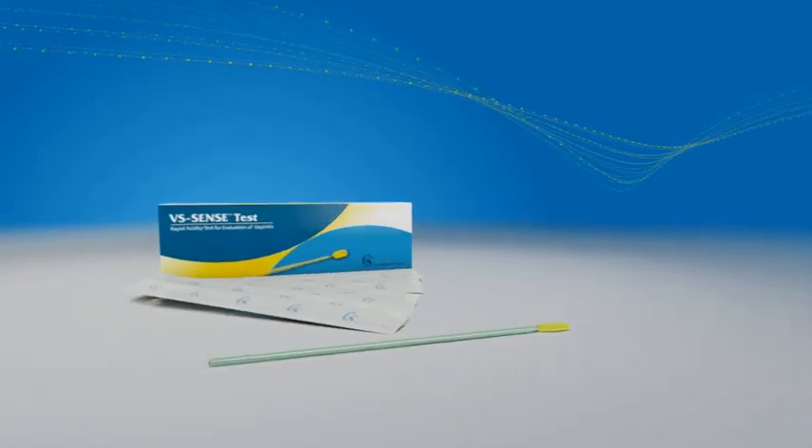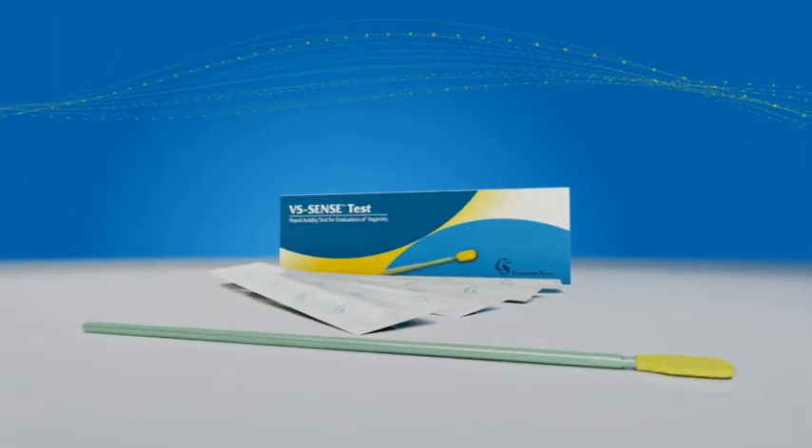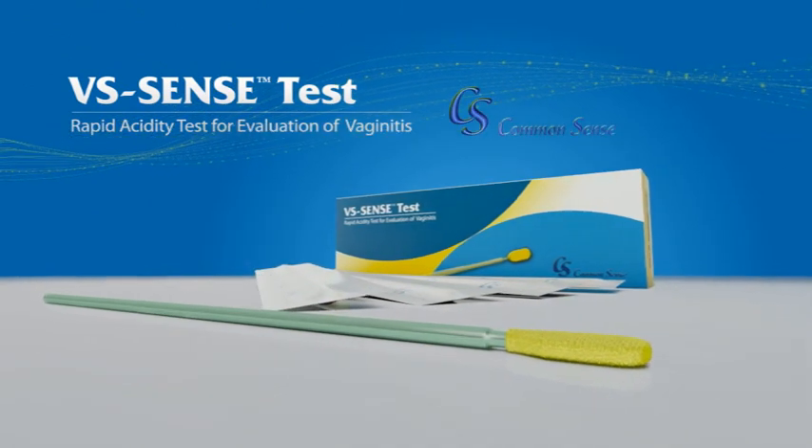Better patient care in cases of vaginal infection with VS Sense Test from Common Sense.